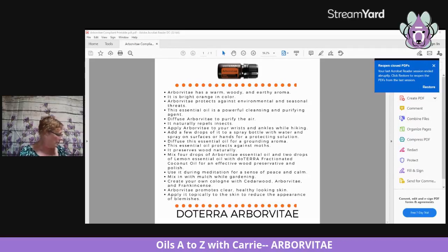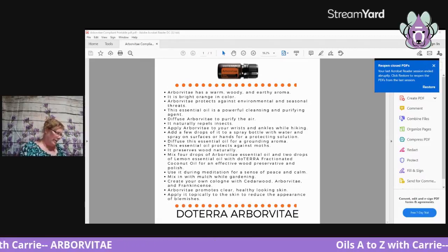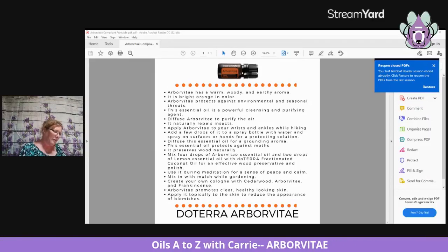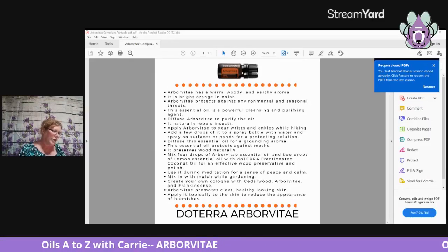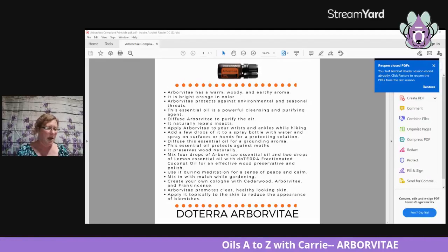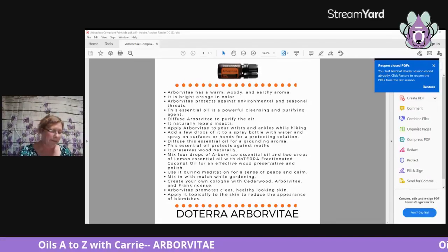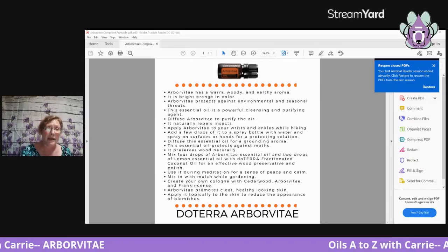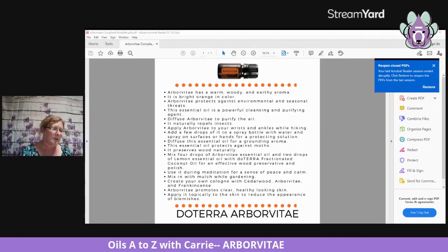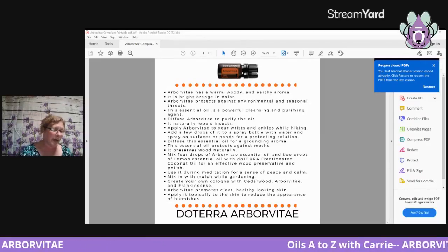This essential oil also protects against moths — m-o-t-h-s — and it preserves wood naturally. We already talked about Native Americans using it for building vessels because it prevents wood from rotting. Use it during meditation for a sense of peace and calm. Mix it with mulch while gardening — that makes me wonder if that's covered in the gardening class. I need to make a note of that.